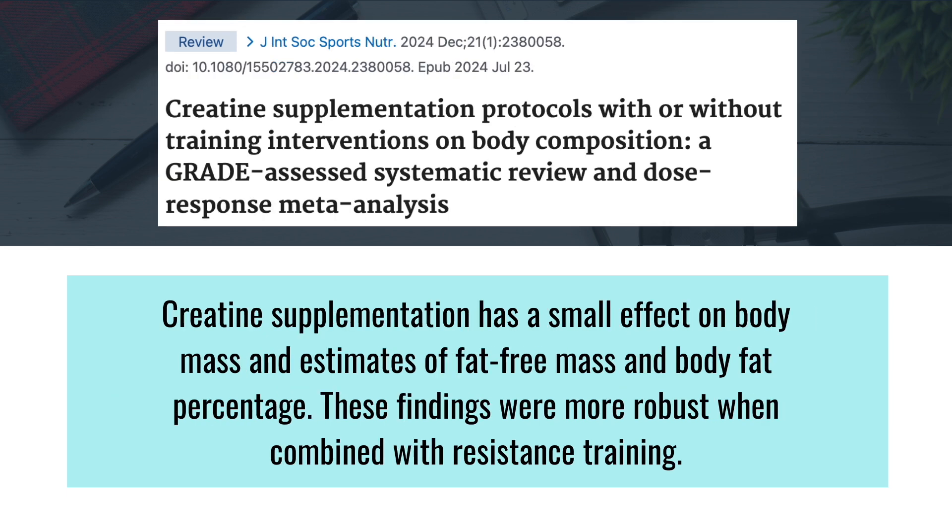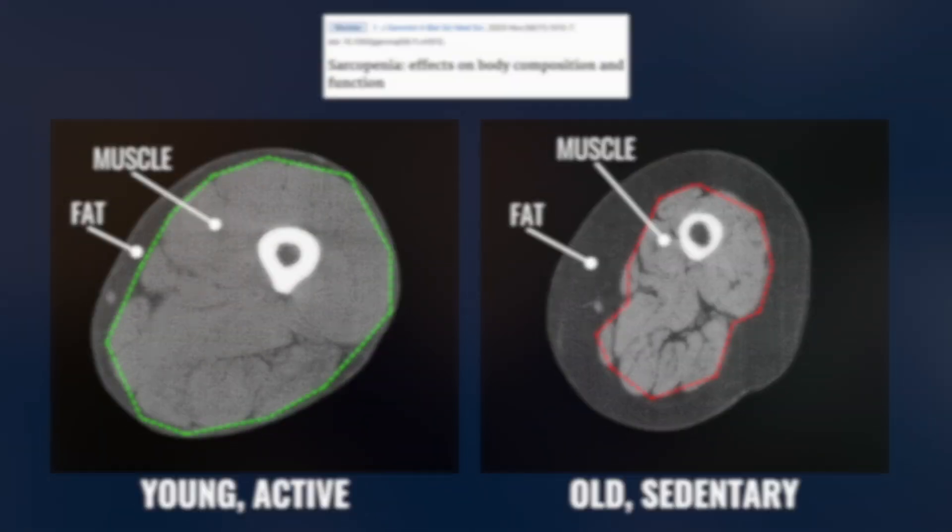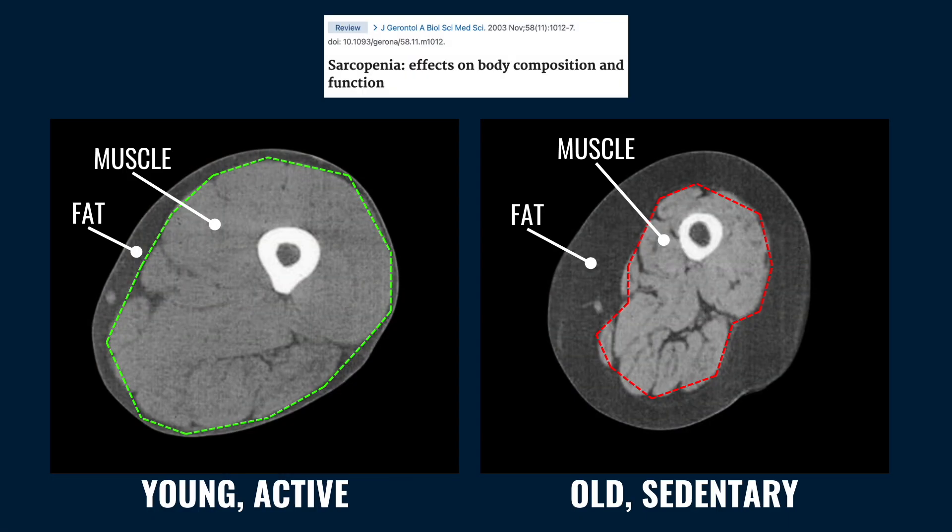Other studies have found that combining creatine supplementation with resistance training can decrease body fat percentage. Remember that sarcopenia is caused by the gradual decline in muscle mass and strength, and one of its hallmarks is that muscle tissue is replaced by fatty tissue, contributing to decreased muscle function and increased physical frailty.